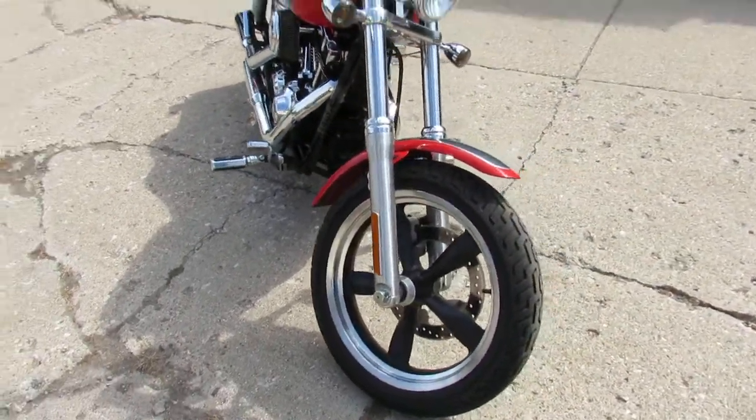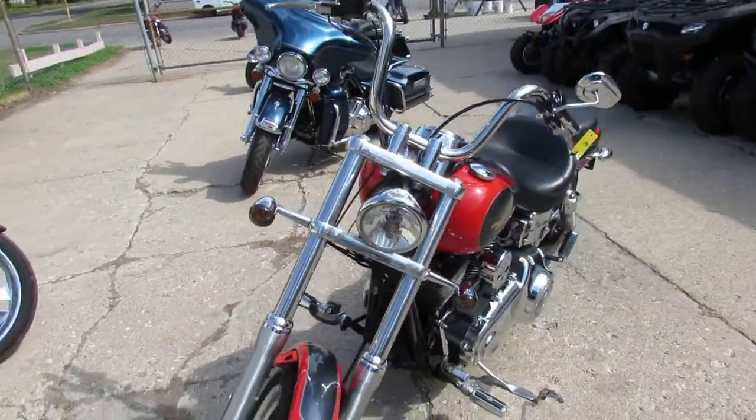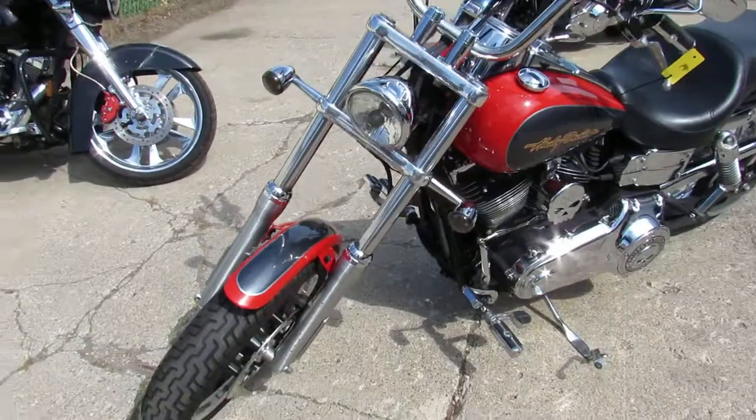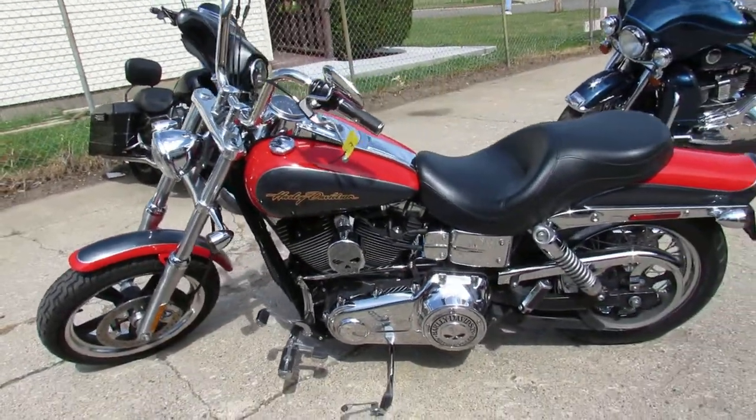It's a sharp two-tone paint. It comes in a scarlet and gray paint, it's got tons of chrome, it's got the Willy G package. This thing is a great-looking bike for a Wide Glide — these things are super cool.